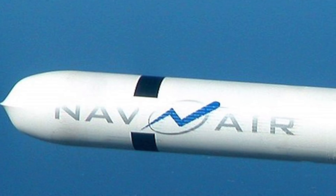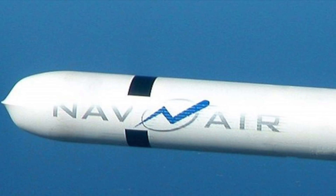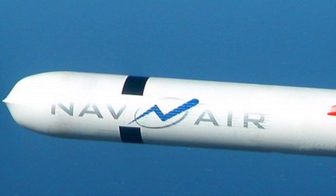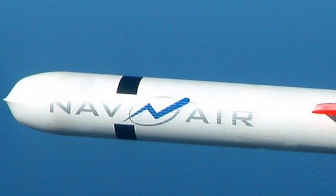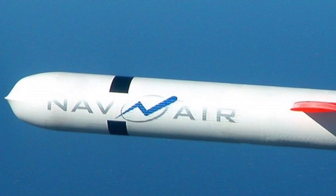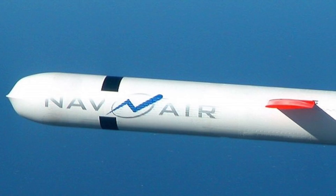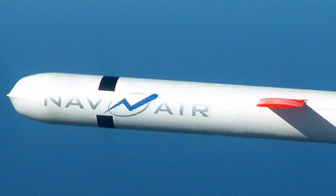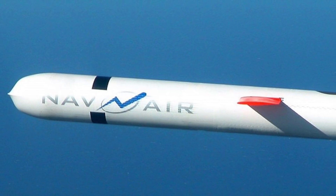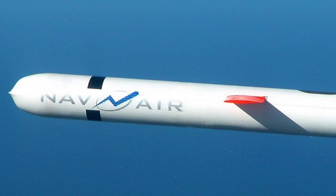The U.S. Navy has awarded a contract to fit an undetermined number of its long-range Tomahawk cruise missiles with upgraded sensors that will allow the land-strike weapons to target ships. The idea is to inexpensively convert the existing Tomahawk Block 4 into a thousand-mile anti-ship cruise missile that will be extremely survivable and effective. These Maritime Strike Tomahawks will provide a relatively low-cost anti-ship capability as the U.S. Navy works to make up for long-standing gaps in its ability to target adversary fleets.